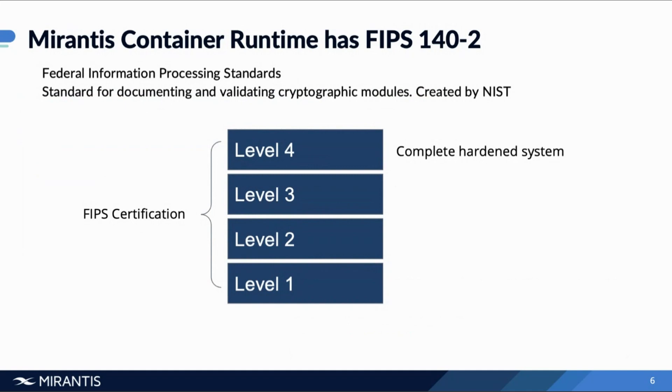Level three is further hardened — it adds a requirement for physical tamper resistance that makes it difficult for people to access sensitive information. So you have lockboxes, strong closures, tamper detection and response, and so on. It also has identity-based authentication mechanisms and a more hardened overall system.